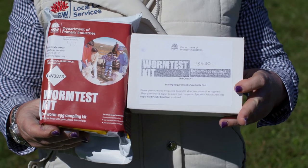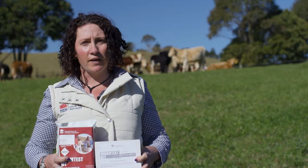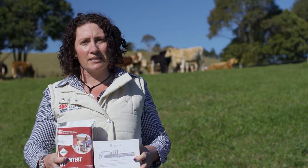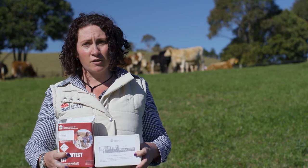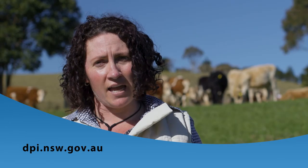Worm test kits are available for free from your nearest local land services office. They contain 10 pots for faecal samples, a glove for collecting, a submission sheet for the details of your latest drench, as well as a reply paid envelope to send it all in. Pricing and testing can be found on the EMAI website.